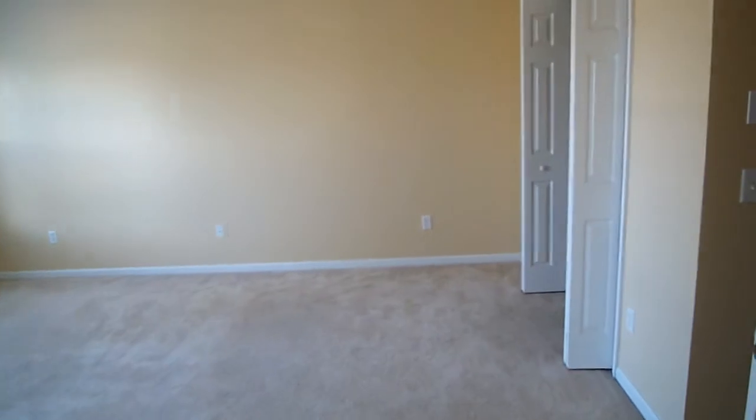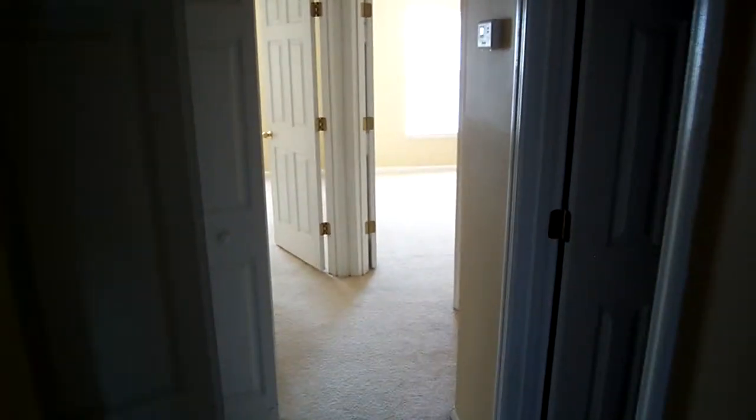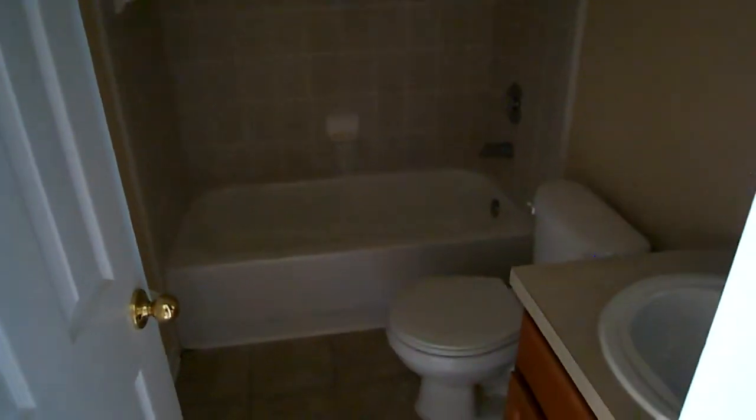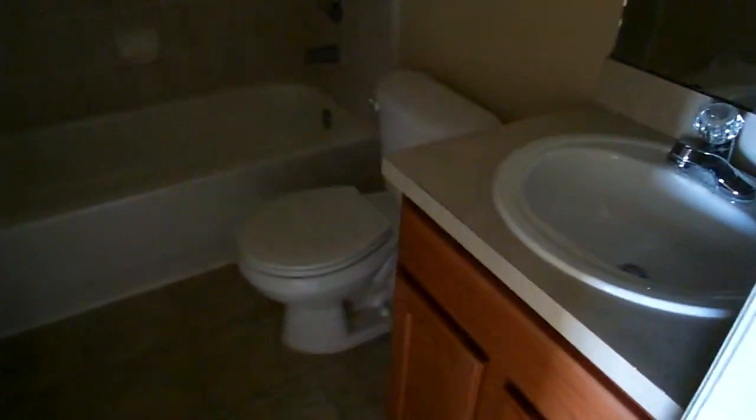Coming back around, I'm going to go down the hallway. Here on the right is the air handler for the air conditioner — that's the inside unit, and this is a very bright unit. On the right is the other bathroom. This is a shower-tub combo with the same vinyl flooring, the same cabinetry, and the same type of countertops.